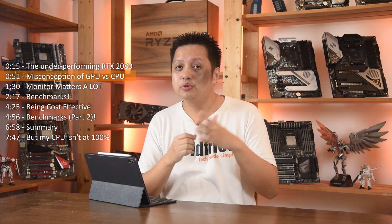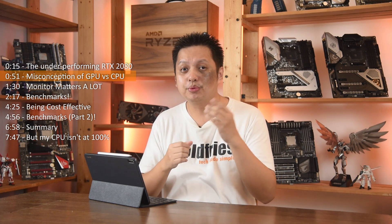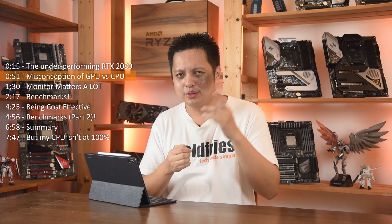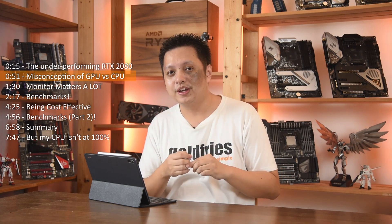That's why I'm looking forward to showing you guys the benchmarks of the upcoming Ryzen 3 3100 and 3300X, which I think can do a pretty good job in gaming. Do remember to subscribe to my channel if you haven't, and click the notification bell so you know when my review comes.